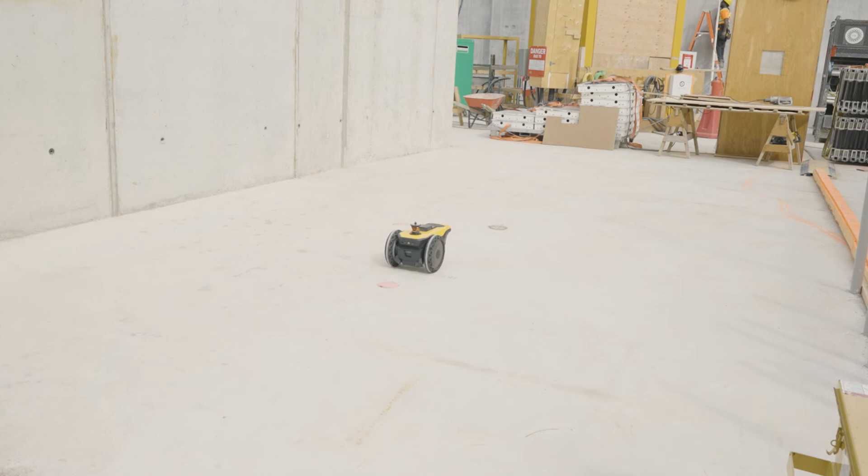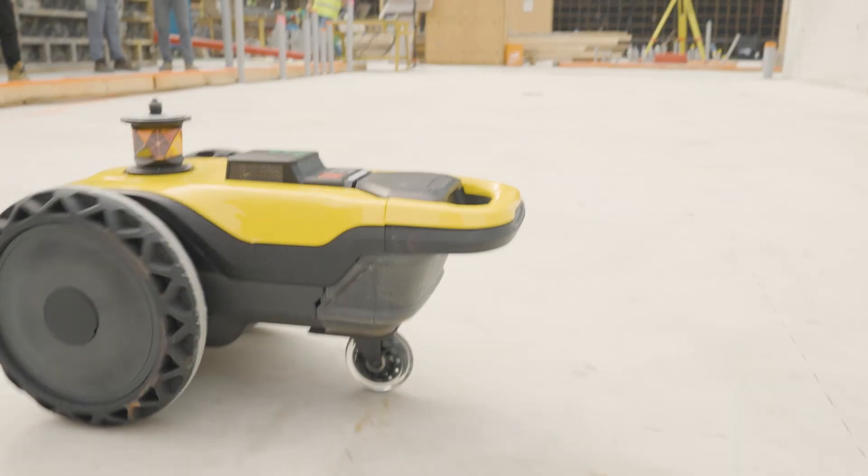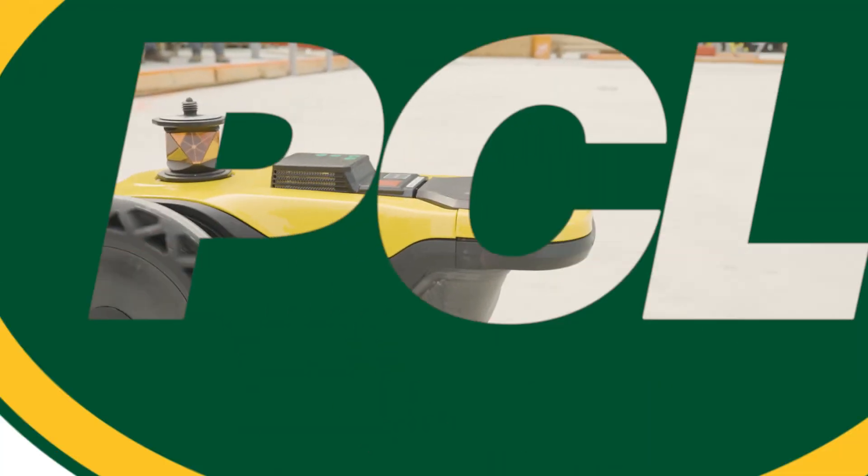Instead of having someone lay out or a dedicated person, you literally have this piece of technology doing it for you. You can let it lay out, walk away, and a few hours later it's done.